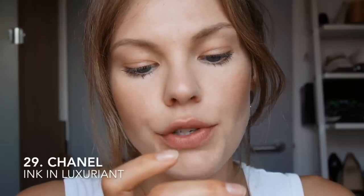Then I have the Chanel Rouge Allure Ink in 150 Luxurian. This is a rich, rich, rich colour — look how stunning this is. It's such an explosion of colour but so comfortable on. You don't feel like you're wearing anything at all — not pulling, not drying, not creasing, not collecting anywhere. I'm definitely keeping this one. It's staining my teeth, but who cares?